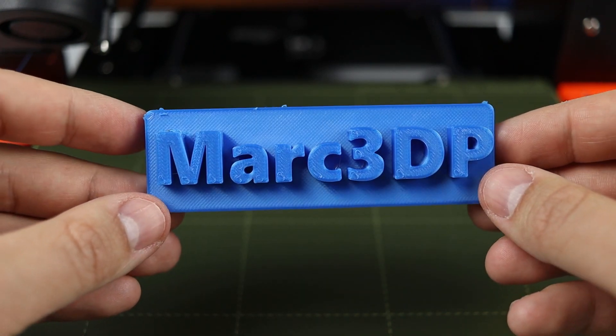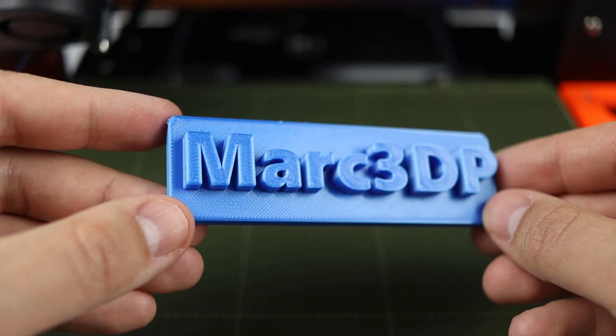Like the video and let me know in the comments what name or nickname to print.